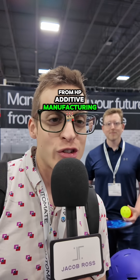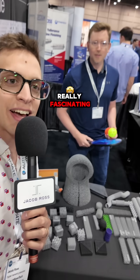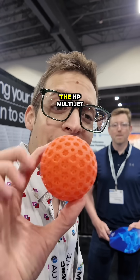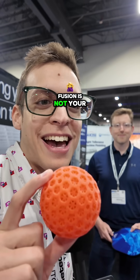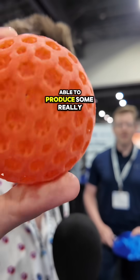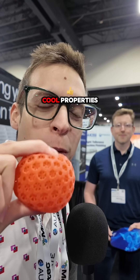I'm with Stephen from HP Additive Manufacturing, and they have some really cool stuff to show us today. It all starts out over here — they have some really fascinating materials to work with, and this is all 3D printed. The HP Multi Jet Fusion is not your grandfather's printer by any means. It's able to produce some really interesting materials with really cool properties.